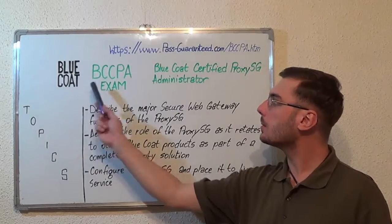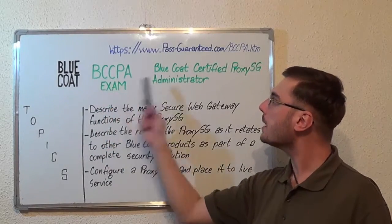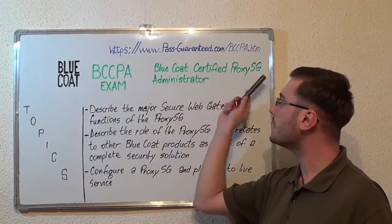Hello everyone! Today I will present you the BlueCode BCCPA-XAM, BlueCode Certified Proxy-SG Administrator.